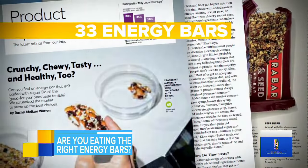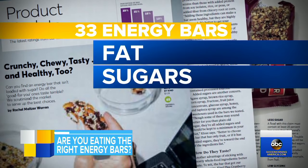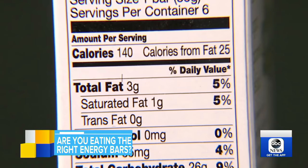The report tested 33 popular bars, analyzing factors such as fat, sugars, and protein. If you're not careful in choosing one, you might end up with one that's not so much better than a candy bar. Branded for their convenient nutrition, how do you know if the bar you're eating is actually good for you? Turn the bar over, read the ingredients, check the Nutrition Facts label.